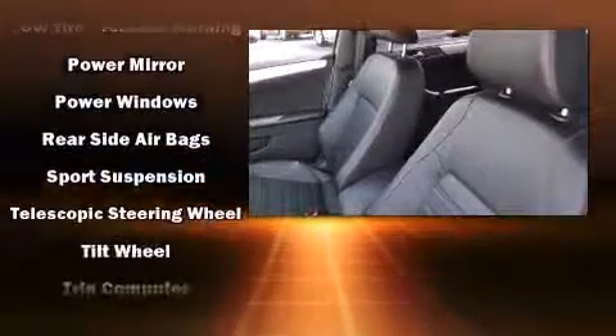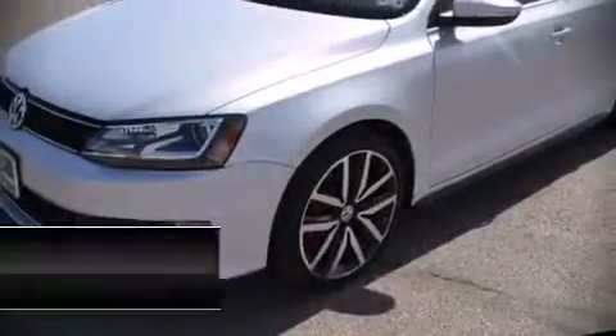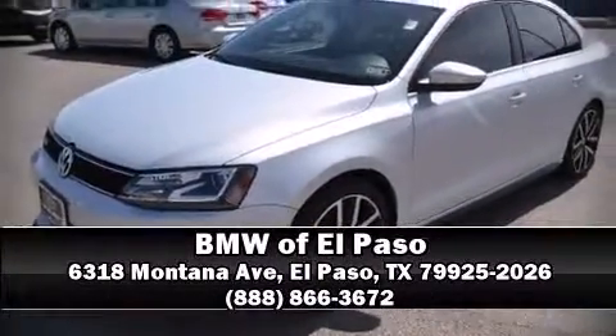A Carfax history report indicates just one previous owner. Our sales reps are extremely helpful and knowledgeable. Please don't hesitate to give us a call.